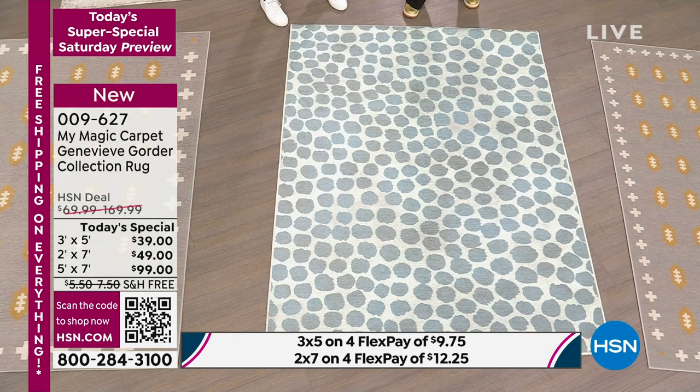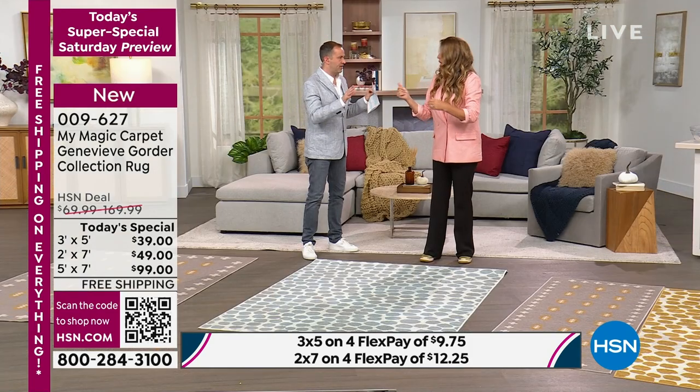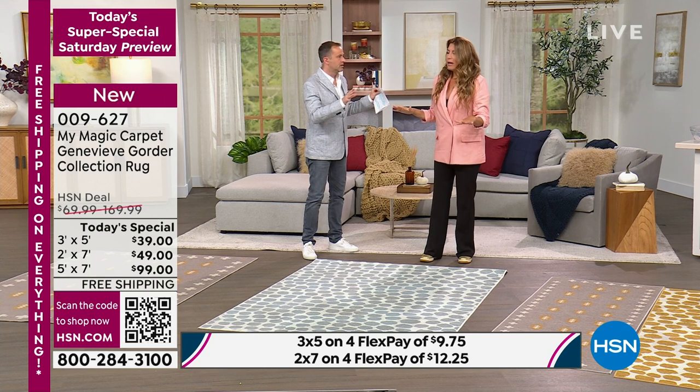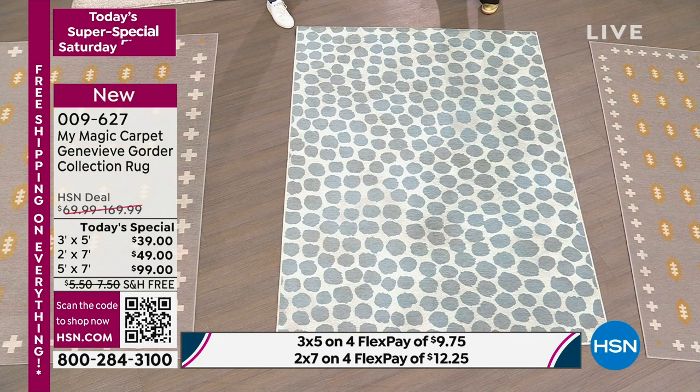Rugs are so dirty, and I don't think we think about it enough because it's so expensive to clean them. With this, you just pop it in your washer and dryer and it's back. There's no limit to that — throw it in whenever you need to. It's lightweight, it fits in any washer or dryer, and you have a brand new carpet every single week.